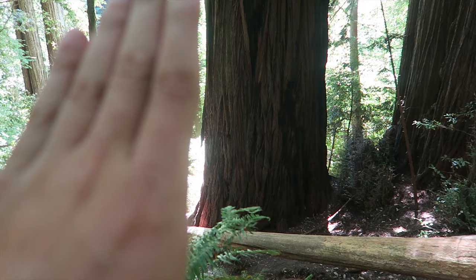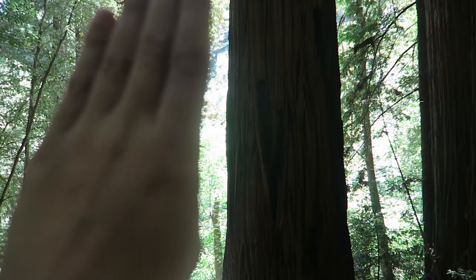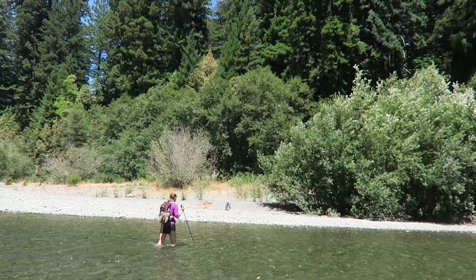I wouldn't suggest it to your average plain Jane hiker, because it's a little strenuous. Hyperion — 380-something feet to the top. Can't even see the top through all these branches up there.